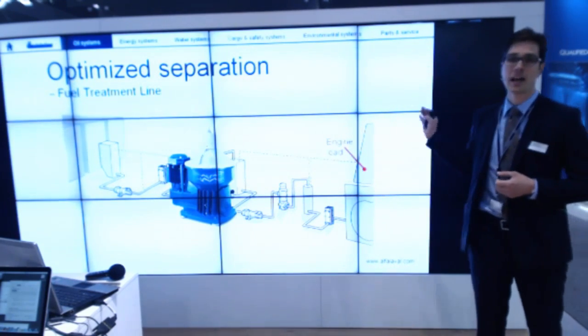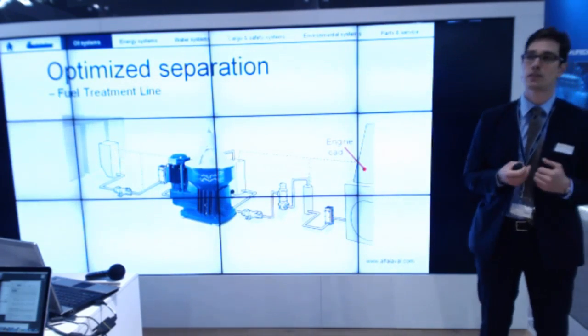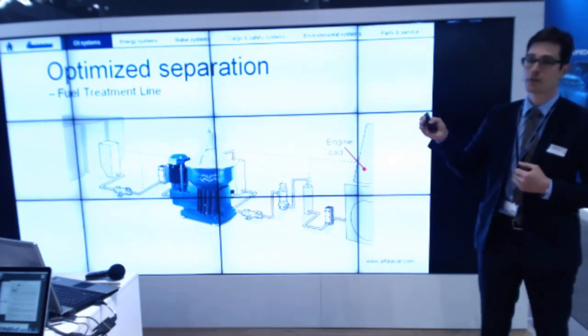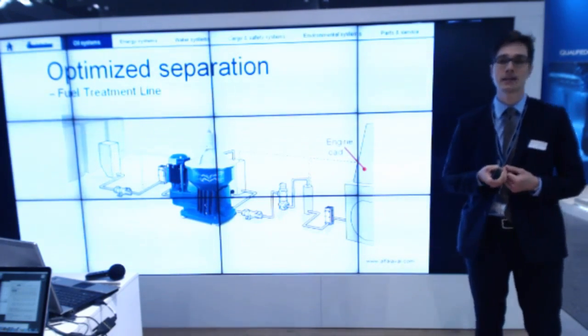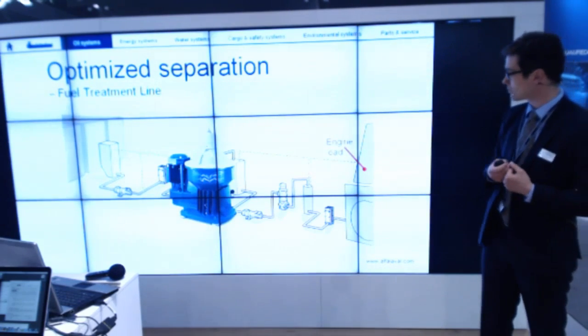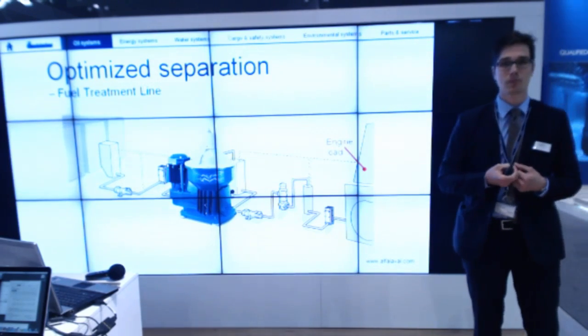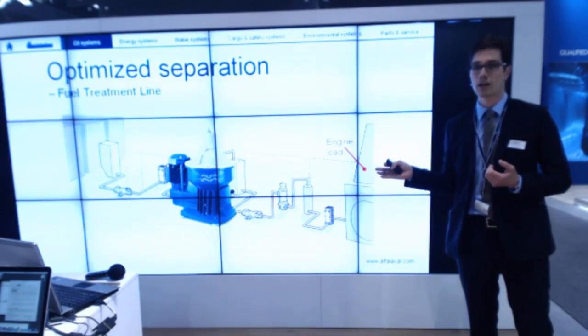What about the engine load? The engine load is often slow steaming nowadays. You can measure the engine load based on different parameters — perhaps the level in the day tank, perhaps the flow in one of the pumps, or perhaps some output signals from the engine control system. What if you can optimize your process based on the engine load?